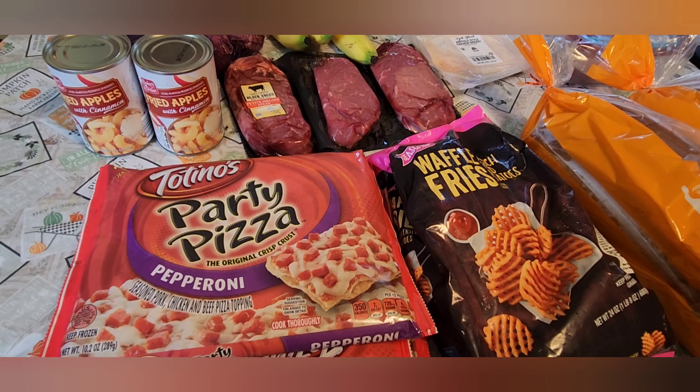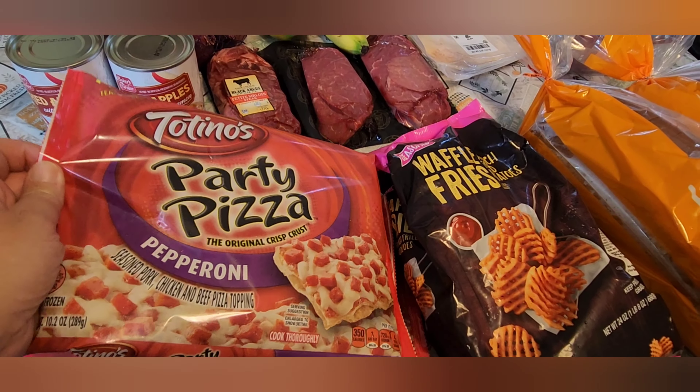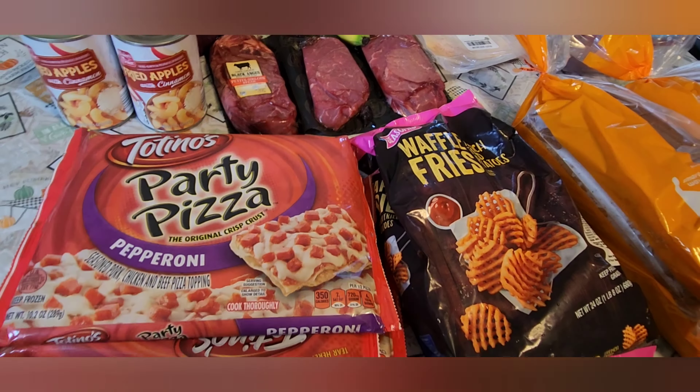Hey everyone, welcome to my channel. I'm Amy. This is my first video, so please bear with me. I thought I'd share a grocery haul with you. I went to Ruler Foods, which is like an Aldi, but with Kroger brands.